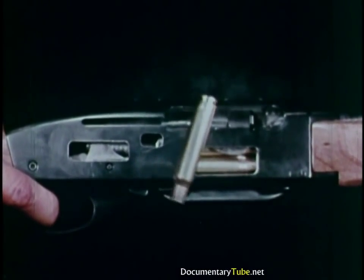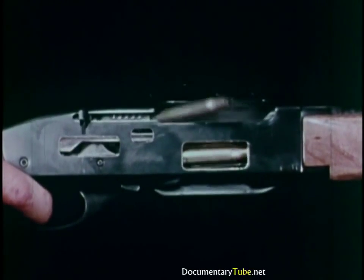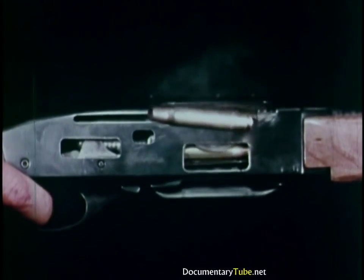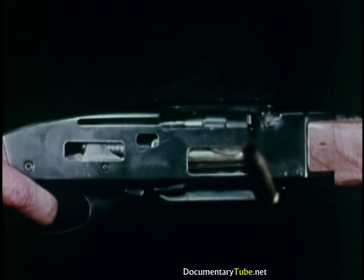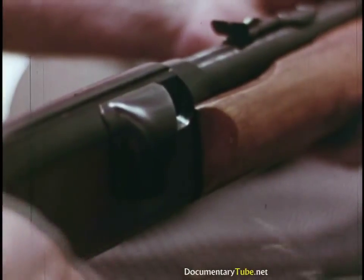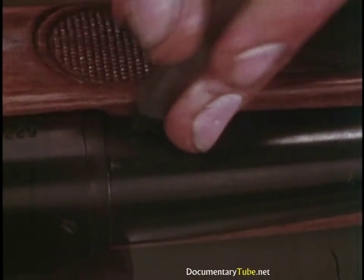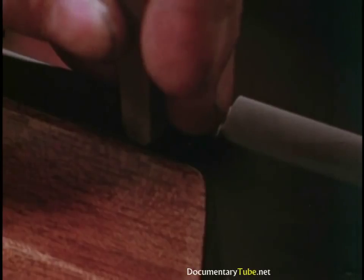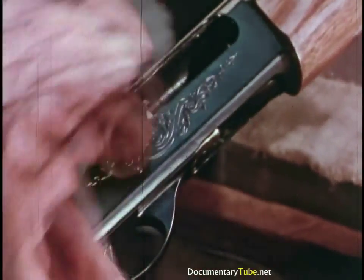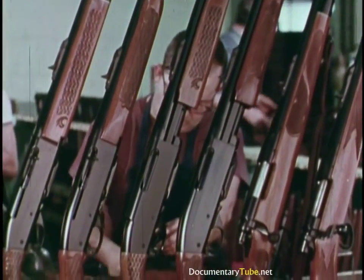High-speed photography provides an adjunct to function firing. In a cutaway model 742 automatic, a gun designer can actually see just how well the works work. An awful lot of ammo gets shot up before it's your turn to shoot. The last inspection of all is visual — does the gun look right? It must, because that will be our customers' first inspection.